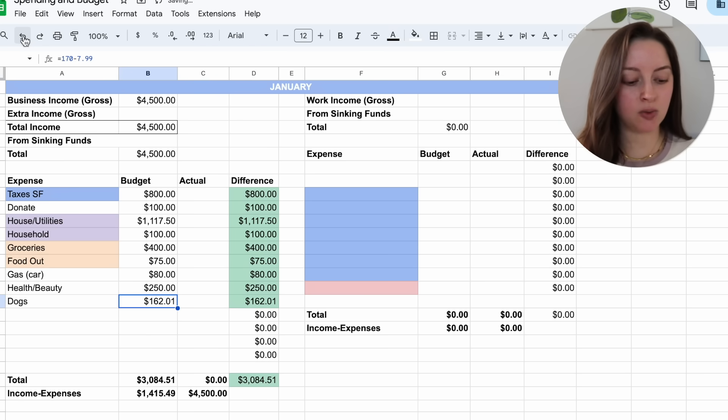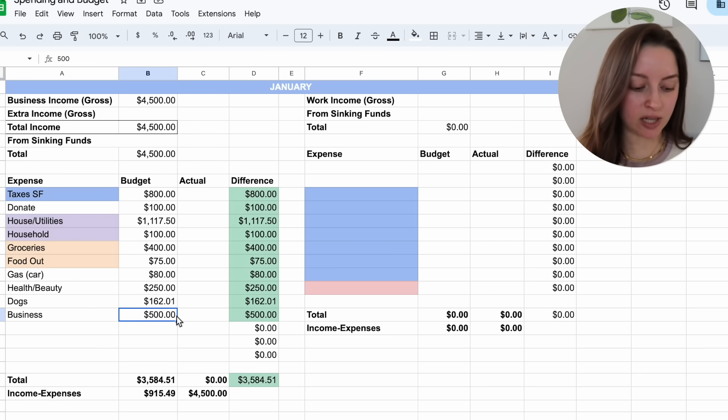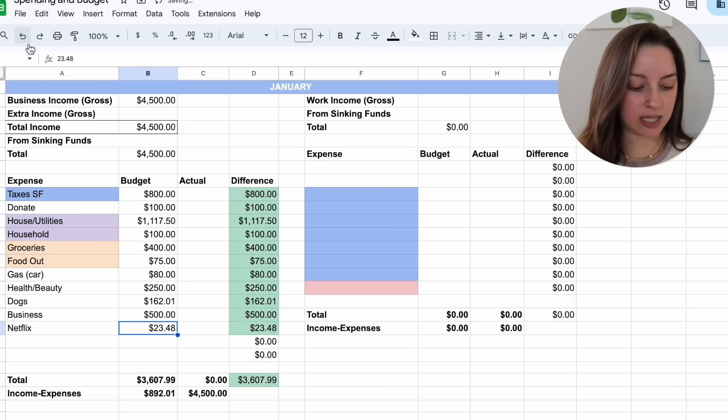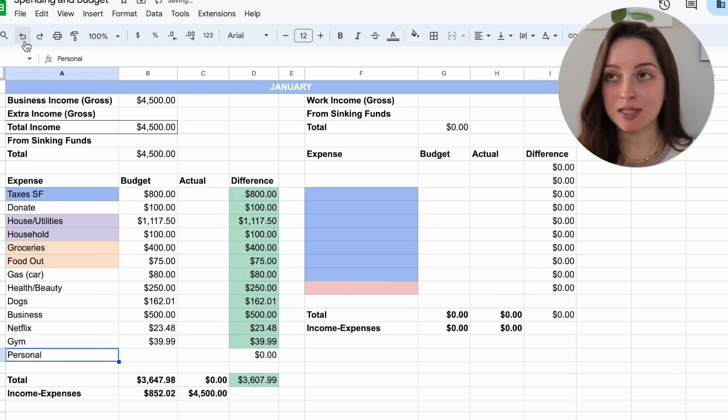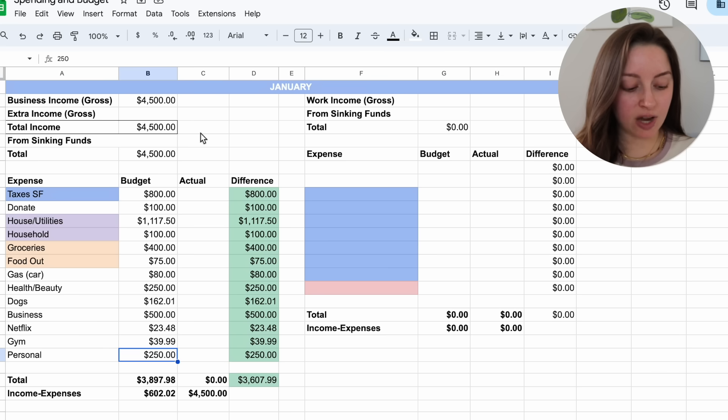Dogs are budgeted at $162.01 as usual. Business expenses I'm expecting about $500 — there are a couple of exciting things I'm planning to do in January, and those expenses can also be written off. Netflix is still $23.48, though my sister does pay for her portion of that. Gym is $39.99. And finally, personal — since I'm not doing a low-spend or no-spend year for 2024, I budgeted $250 for January as there are a couple of things I'll probably buy.